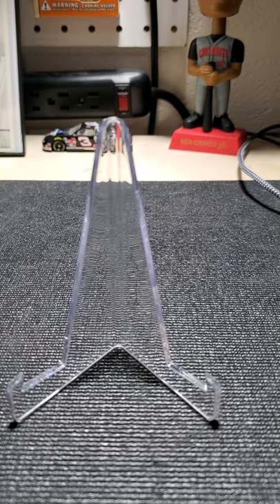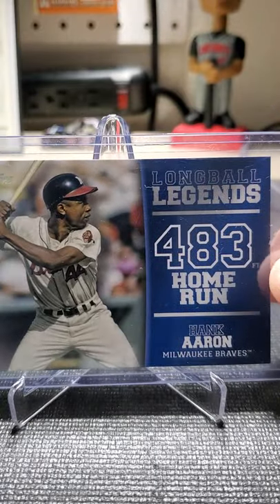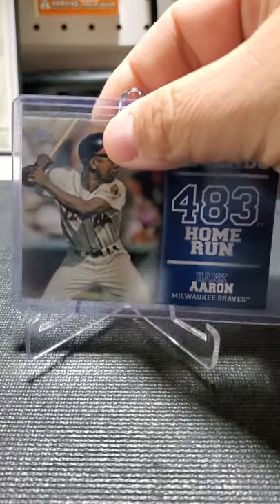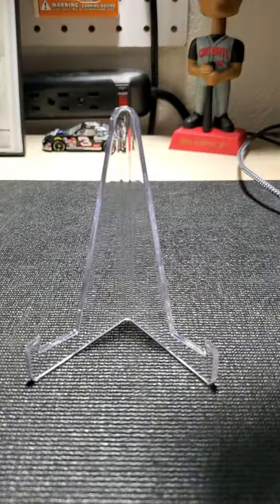Stadium Club is phenomenal too. I think those would make some good cards to send out to get autographed — I haven't done that in a long time. I need to get going on that again, doing some through-the-mail autographs.